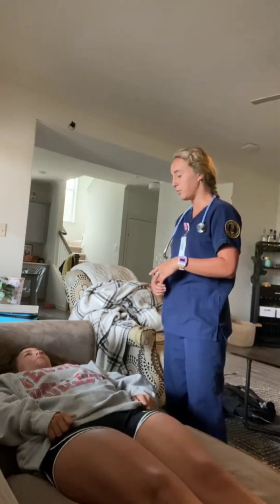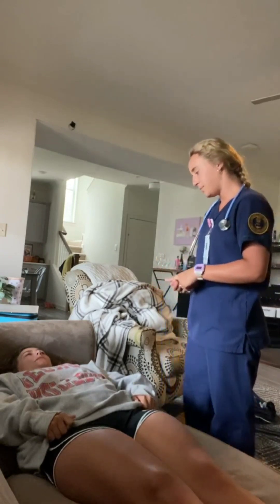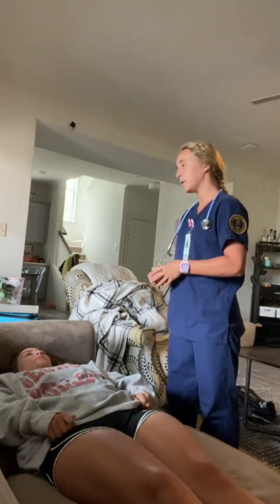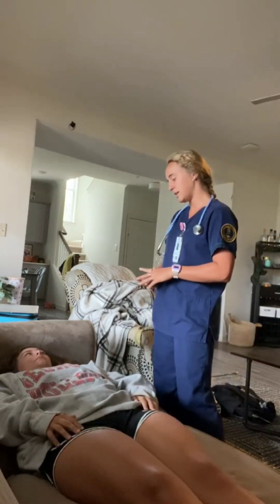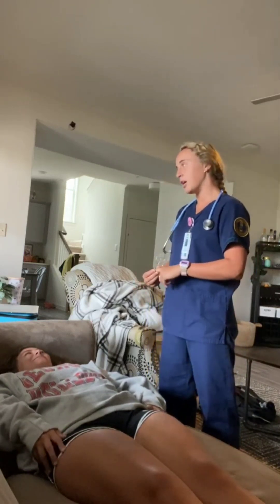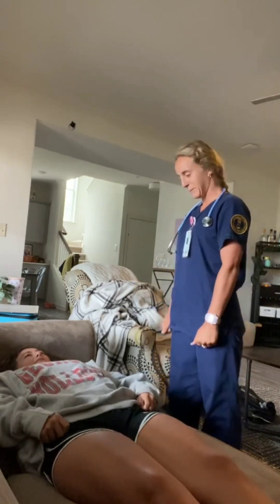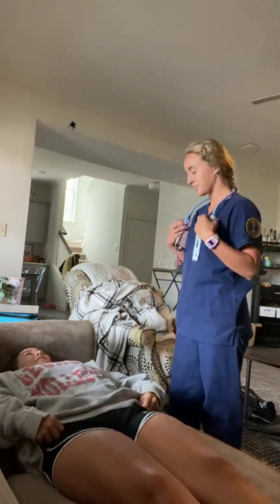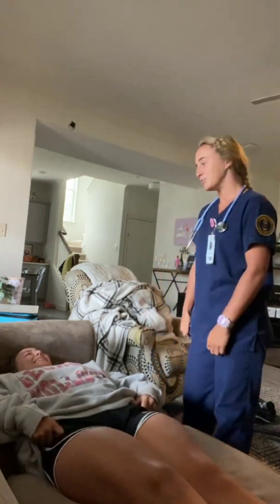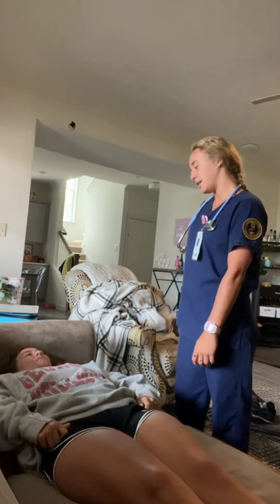Have you had a change in bowel movement or urination? No. How many cigarettes do you have a day? I don't smoke. Do you exercise any? I do a little bit, I try. Can you tell me a little about your diet? I eat three meals a day. Do you have any tattoos or piercings? I have my ears pierced.